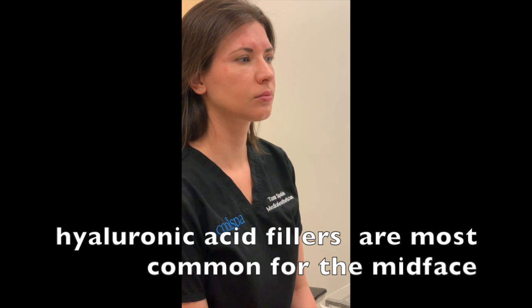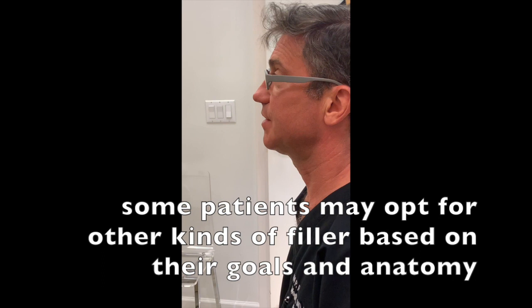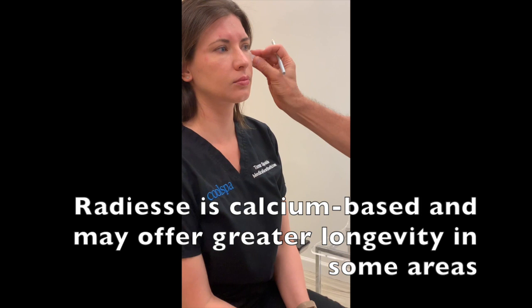Tamarra was treated just over a year and two months ago with Radiesse filler. The filler I use predominantly — in over 90% of cases in the mid-face — is a hyaluronic acid filler, whether it's Restylane, Restylane Lift, or Voluma. But Tamarra has had very good results and experience with Radiesse, and it's another alternative. It's not an HA product; it's a calcium-based product.